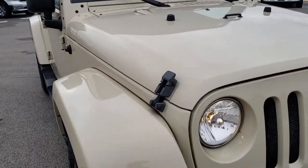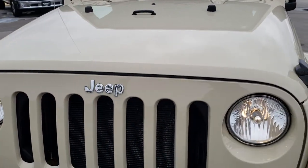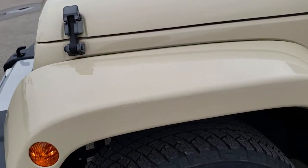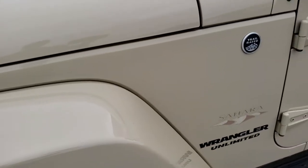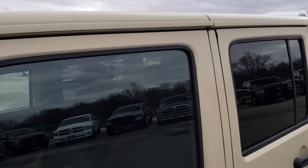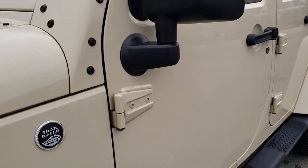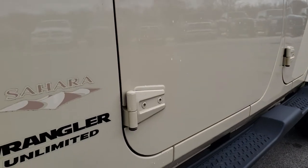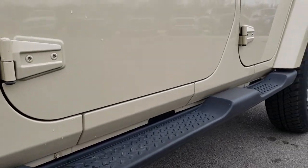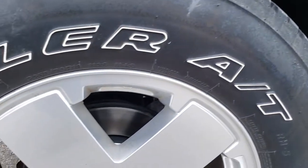This vehicle has the 3.8 liter V6 motor. From this HD video you will be able to tell that this Jeep is extremely clean all the way around, inside and out. Sahara Tan is the color on this vehicle. We shoot all of our videos in 1080p, so if you have HD capabilities on your computer, tablet, or smartphone device, turn them on now because it is like you are right here looking at the vehicle with me.